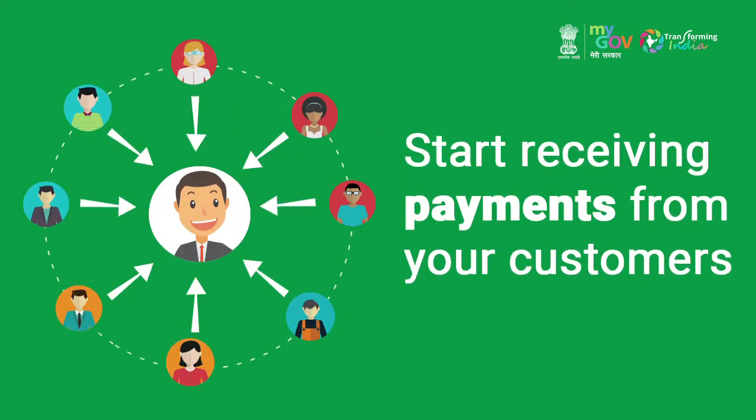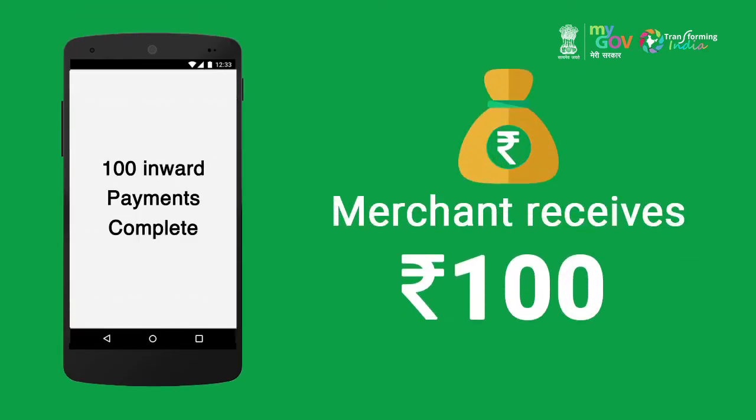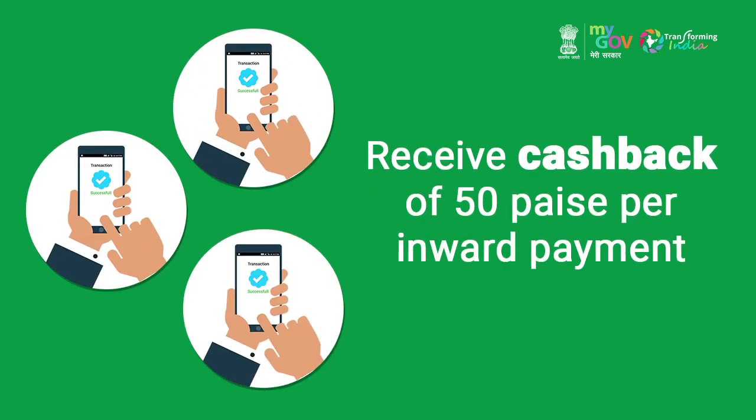Start receiving payments from your customers. For 50 to 100 monthly transactions, the merchant receives Rs.100. For more than 100 transactions in a month, you will receive a cashback of 50 paise per transaction, up to a maximum of Rs.200 every month.